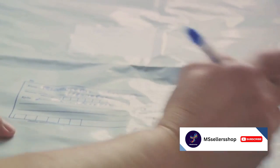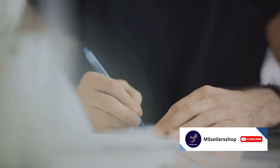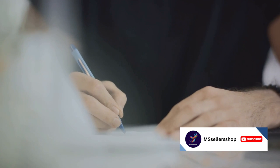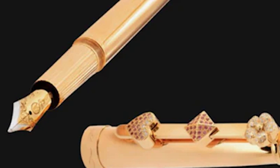And let's not forget the brand prestige that comes with owning one of these beauties. Now, if only they came with the magical ability to write best-selling novels or draft perfect business proposals — that would be a true feather in their cap. Without further ado, let's dive into the top 5 most expensive pens in the world.